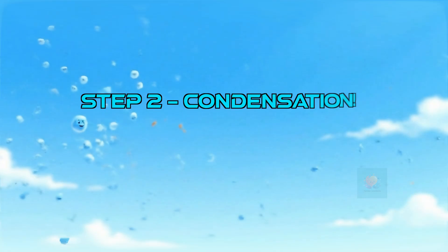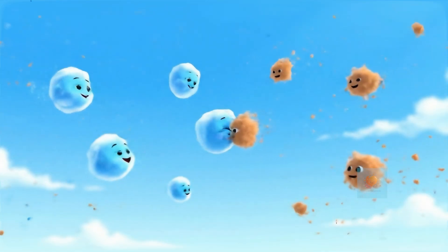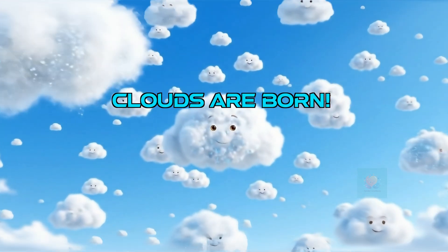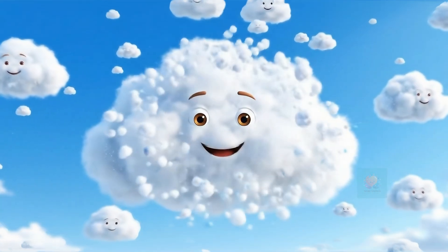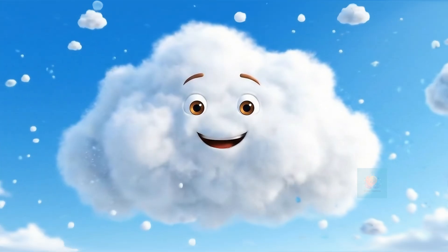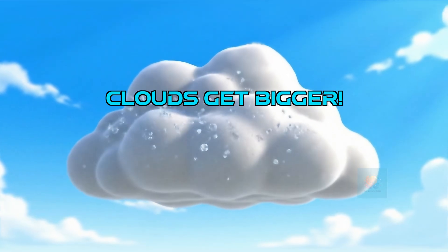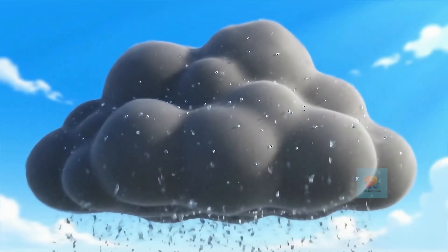The second step is condensation. High up in the sky, it's much colder. When water vapor gets cold, it starts to hug tiny bits of dust floating in the air. As more and more water vapor particles huddle around the dust, they turn back into tiny liquid water drops called cloud droplets. Millions of them gather, and a cloud is born.